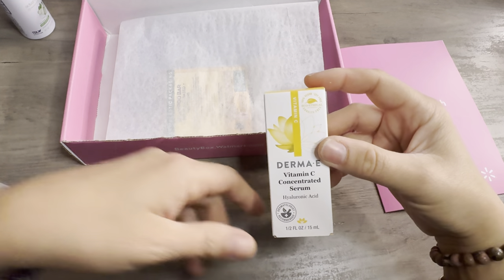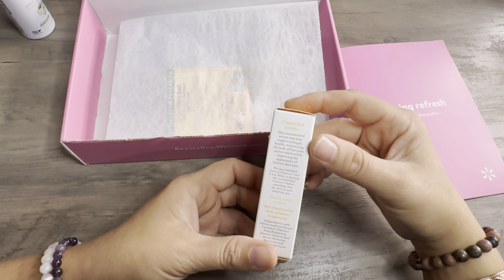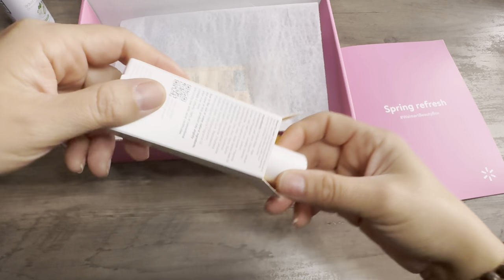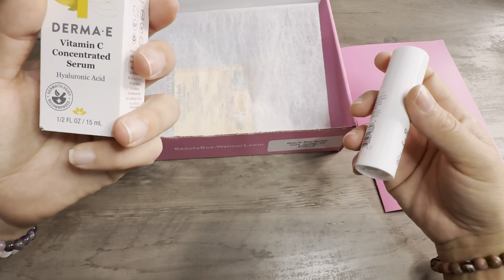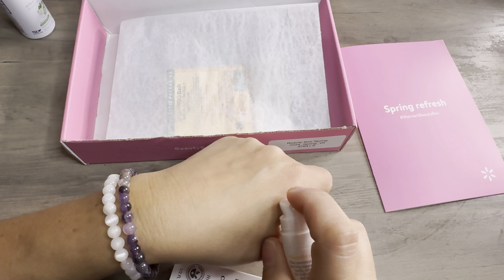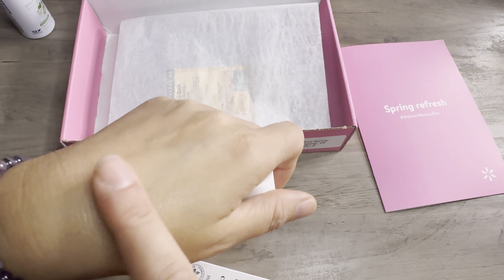Up next we have Derma E Vitamin C Concentrated Serum with Hyaluronic Acid. This concentrated serum may help support collagen health, minimizing the look of fine lines and wrinkles while improving the appearance of uneven skin tone. Apply to clean face and neck, use in the morning and evening alone or in combination with your favorite Derma E Moisturizer. It's about 15 milliliters — half a four ounce. Dermatologist recommended too. I love vitamin C. I squeezed a little bit out — it's nice and soft, actually feels really nice. It's like refreshing.